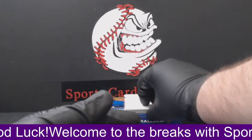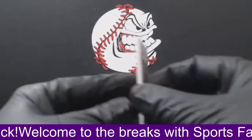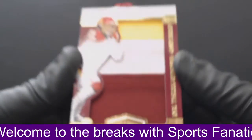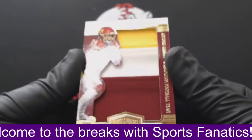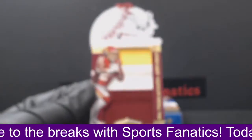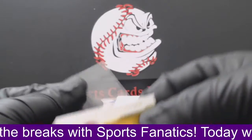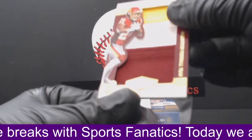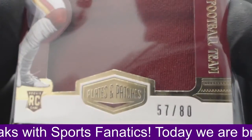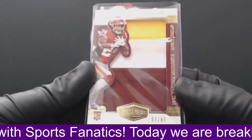Next up, we'll see who our jersey hit is for the Washington football team. Ooh, look at that thing — holy cow. Full coverage, three-color patch, Antonio Gibson rookie, numbered 57 of 80. Wow, what a beautiful patch. For the Washington football team, Brennan P — Brennan P is a regular to the breaks. Antonio Gibson, full coverage, rookie, three-color patch. That thing is huge.